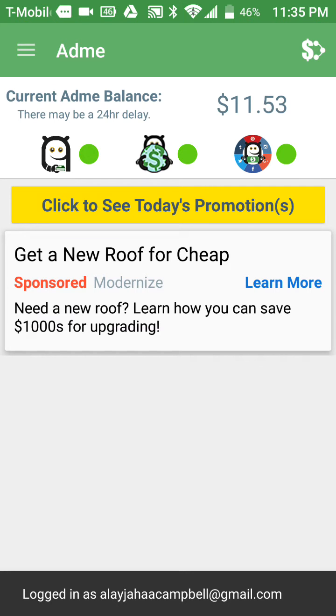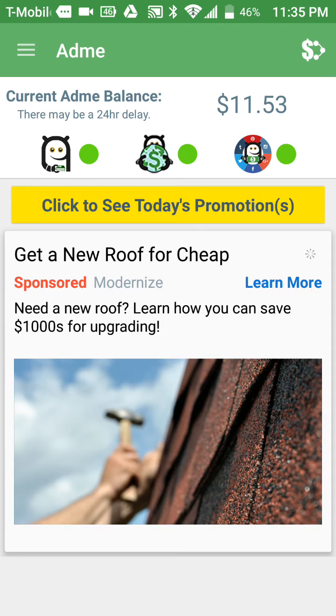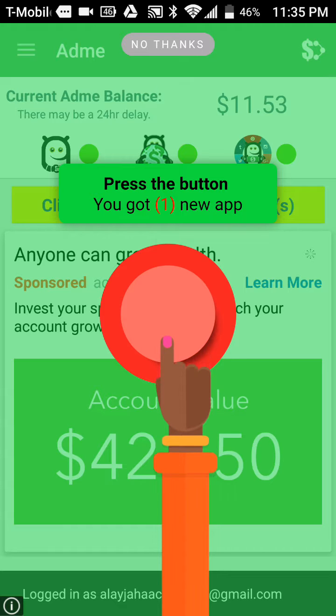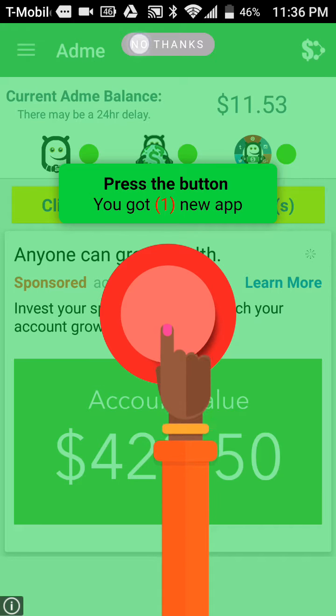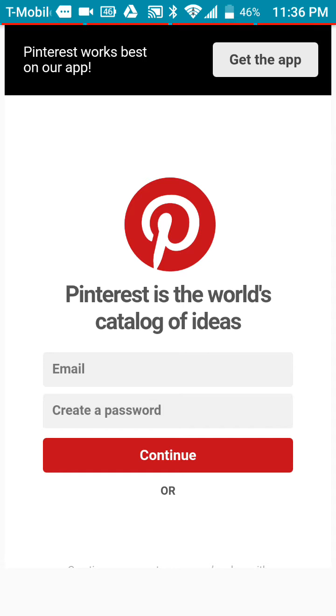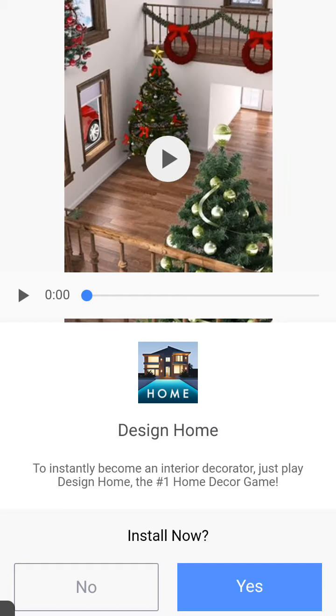ADME pays through PayPal and it's a paid-to-unlock app — you basically just unlock your phone and you earn. There are three different ways you can earn: you can surf through their web browser where ads show up, and you can also earn from linking your social media accounts through the app. You earn more when you have all three linked up.